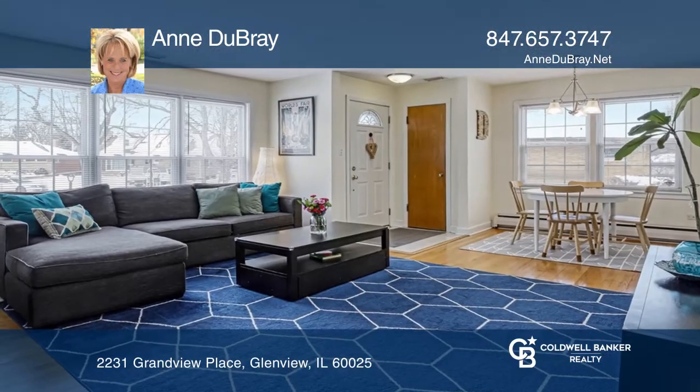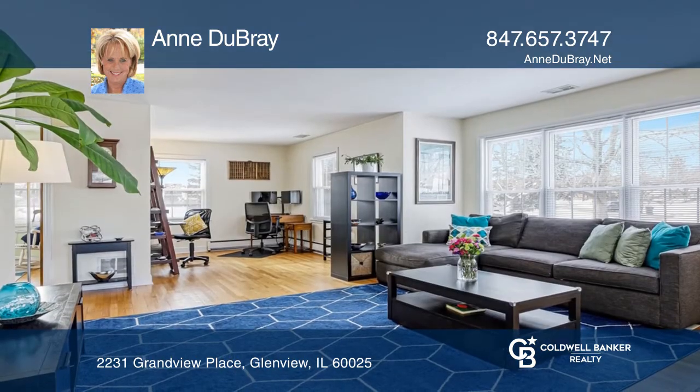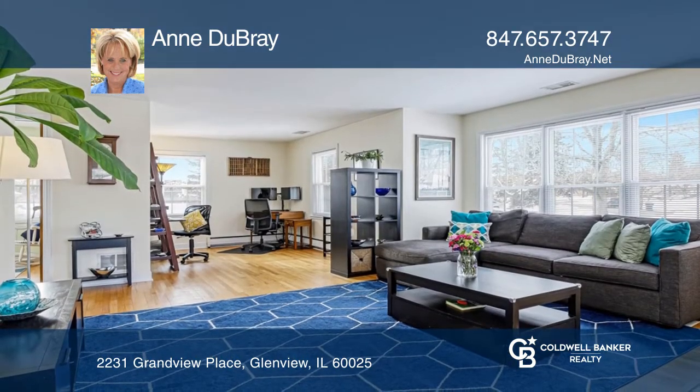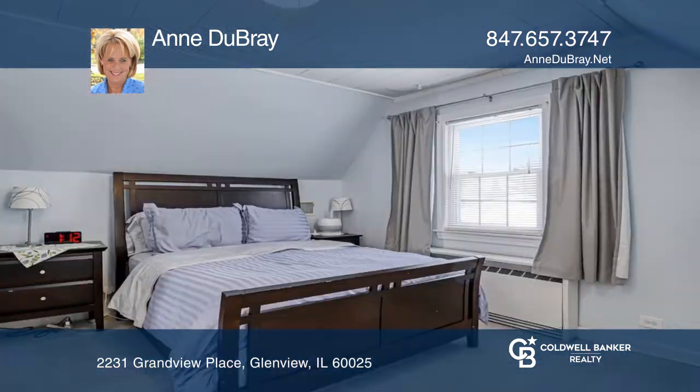This charming Cape Cod home sits on a large, deep lot in a quiet cul-de-sac in Glenview. It features a large open concept main living space with hardwood floors. The all-white kitchen features mostly newer appliances.